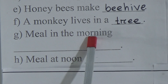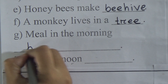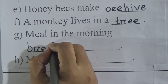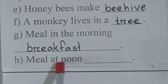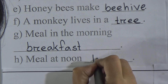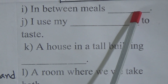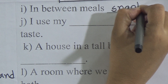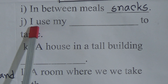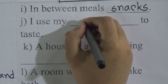Meal in the morning — blank — the answer is breakfast. Meal at noon — the answer is lunch. In between meals — the answer is snacks. I use my blank to taste — I use my tongue to taste.